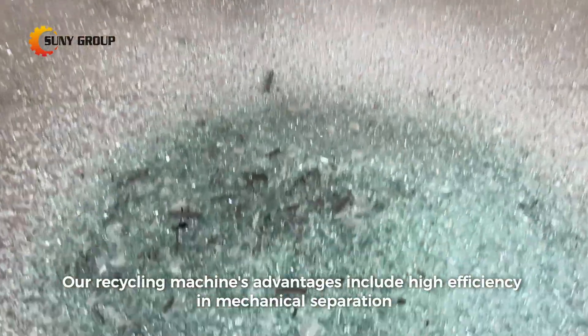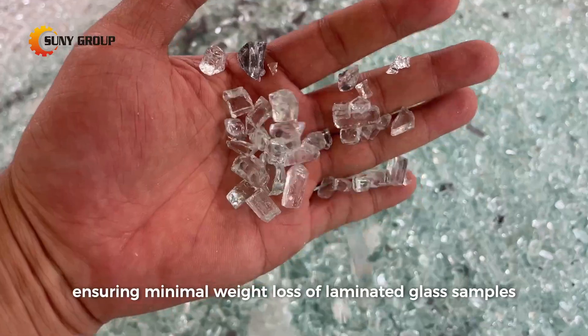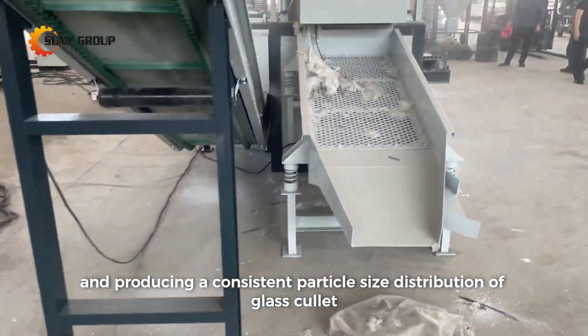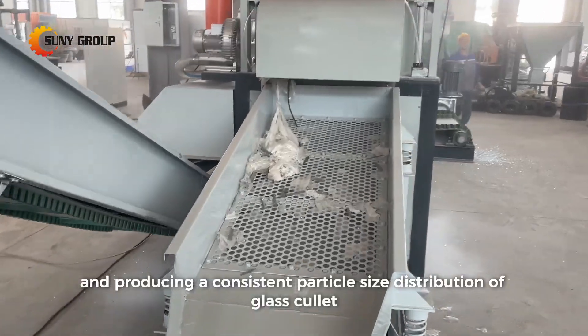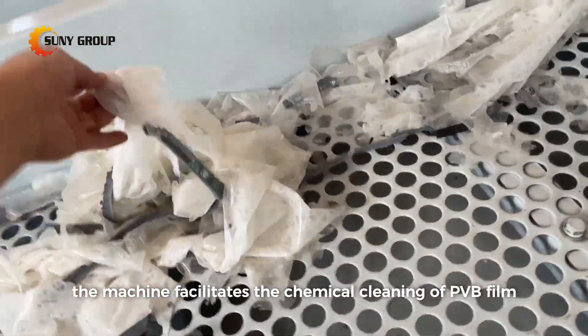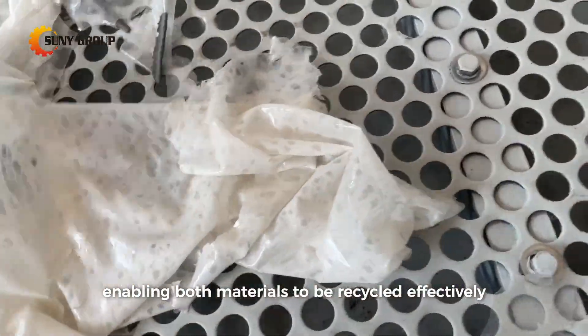Our recycling machine's advantages include high efficiency in mechanical separation, ensuring minimal weight loss of laminated glass samples, and producing a consistent particle-size distribution of glass cullet. Additionally, the machine facilitates the chemical cleaning of PVB film, enabling bulk materials to be recycled effectively.